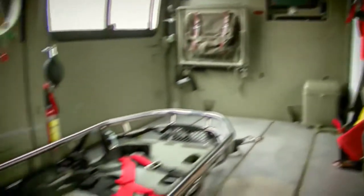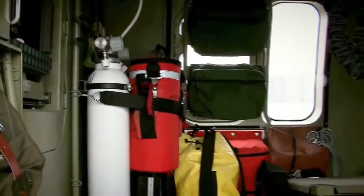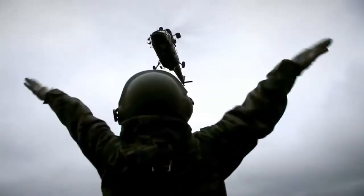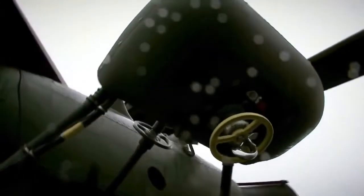The helicopter cabin has been provided with a variety of medical equipment to save and support lives. For rescue missions in difficult terrain with no place to land, the helicopter is equipped with an electrical rescue hoist of more than 270 kilograms capacity.